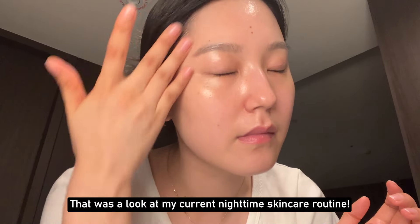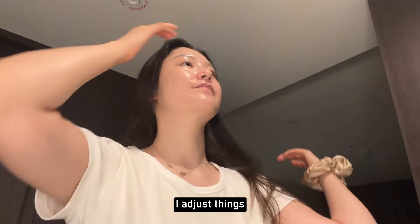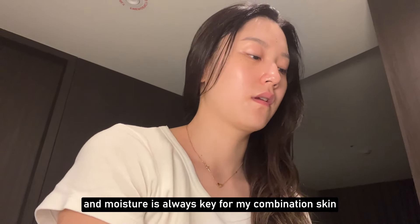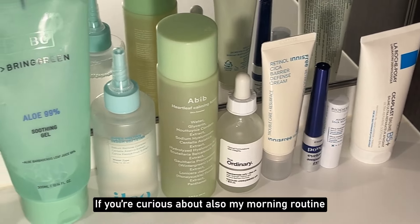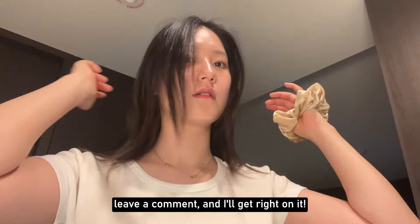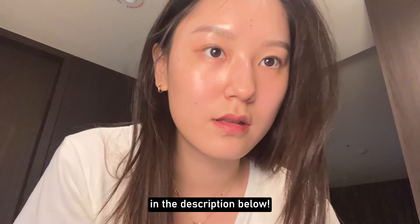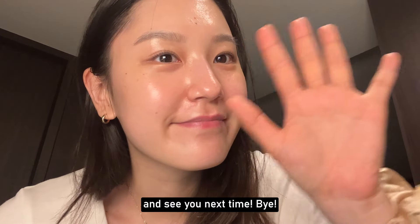That's a look at my current nighttime skincare routine. Depending on the weather and my skin's condition, I adjust things, but maintaining a balance of oil and moisture is always key for my combination skin. If you're curious about my morning routine or special care days, leave a comment and I'll get to it. I'll link all products used today in the description below. Thank you so much for watching and see you next time. Bye! Annyeong!